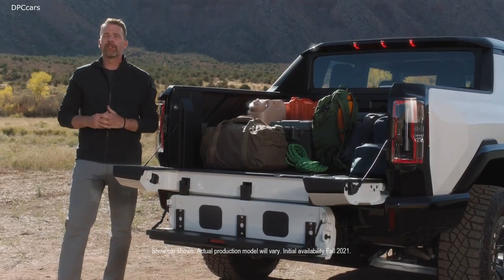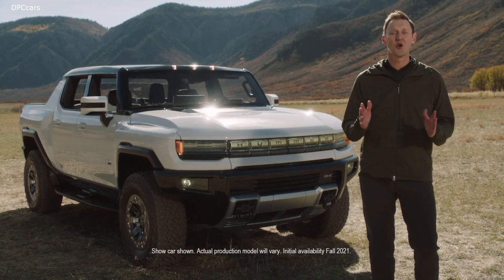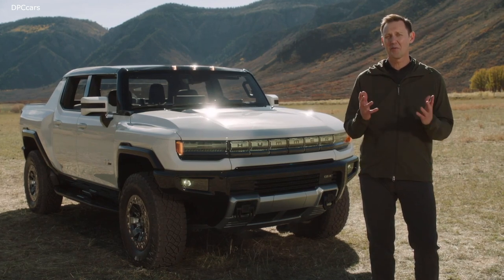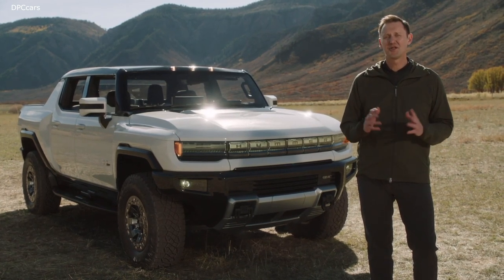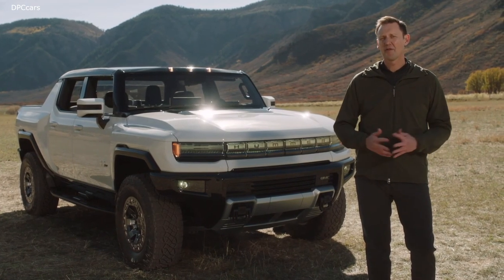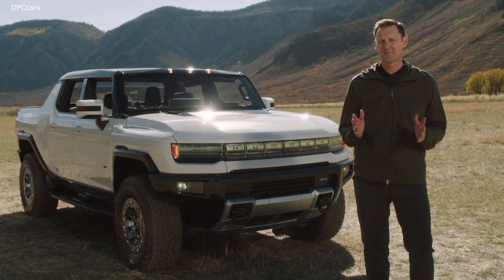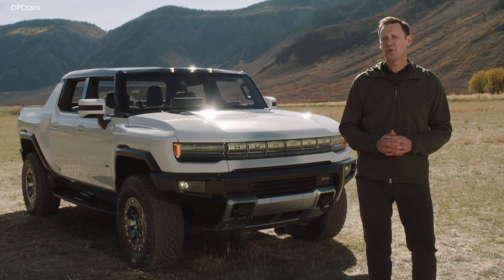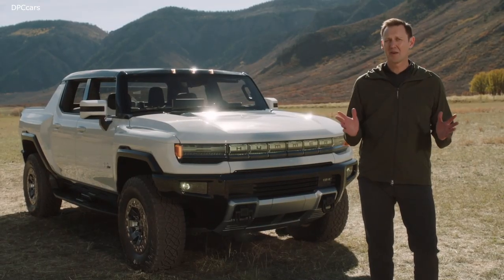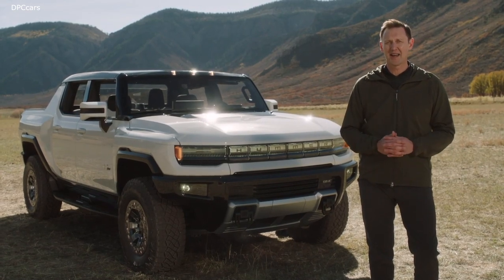Thank you all for tuning in to today's global media broadcast. I hope you've been able to see just how incredibly excited and proud all of us are at GMC to bring this super truck to market. Our revolutionary Hummer EV is truly built for zero limits. Yesterday, we opened up reservations for the Hummer EV Edition One, and the response has been incredible, signaling just how excited people are about our Hummer EV.